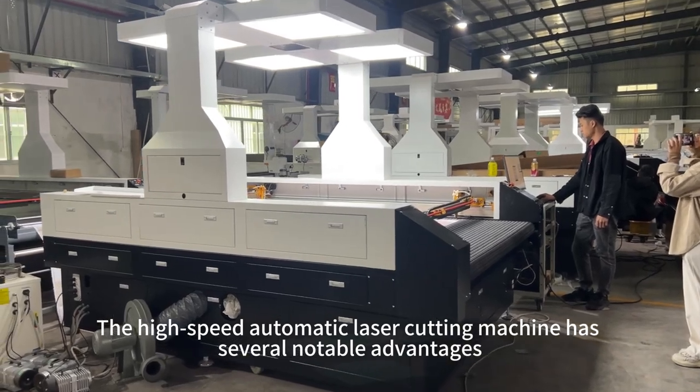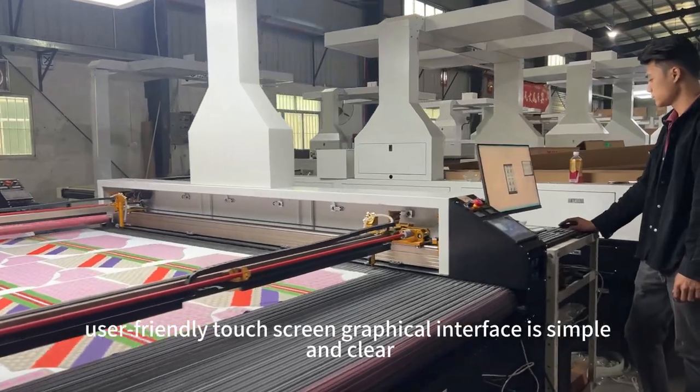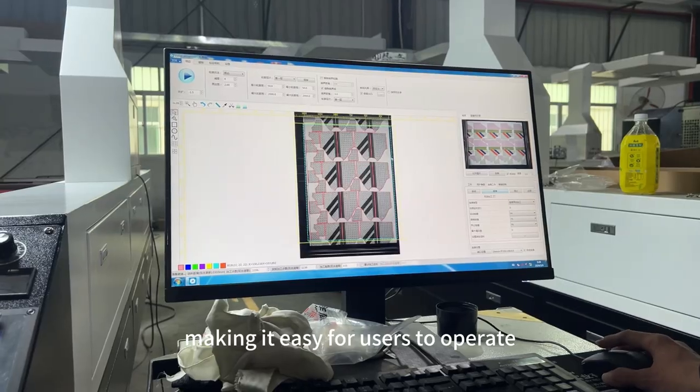The high-speed automatic laser cutting machine has several notable advantages. The brand-new, user-friendly touchscreen graphical interface is simple and clear, making it easy for users to operate.